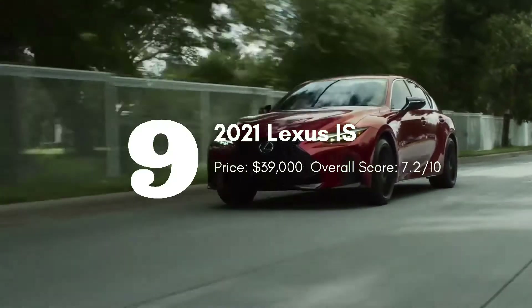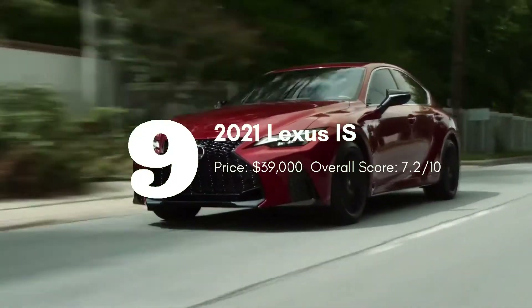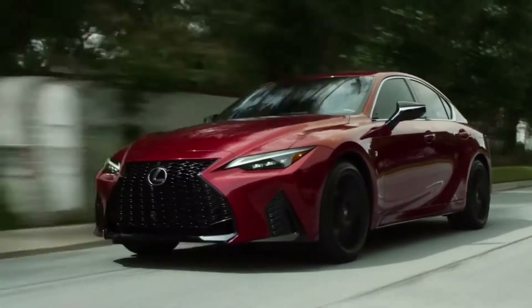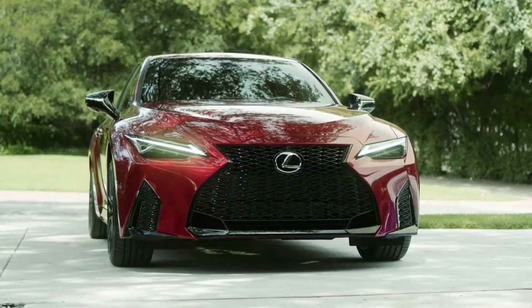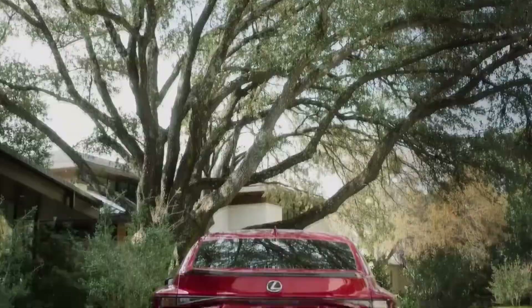The Lexus IS combines an athletic and refined ride with a great predicted reliability rating and a long list of driver assistance features. For 2021, the IS receives updated styling and a retuned chassis and suspension.